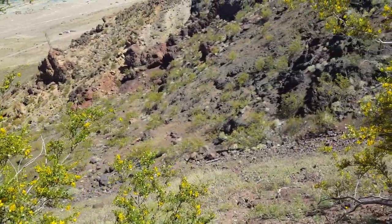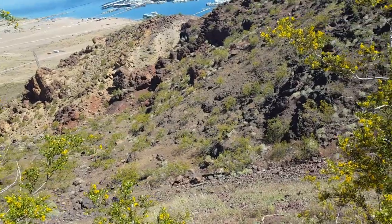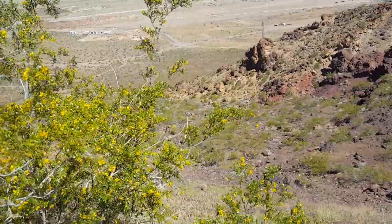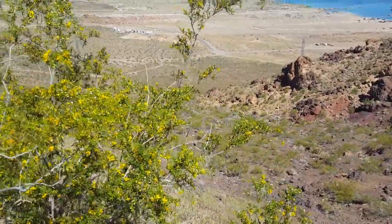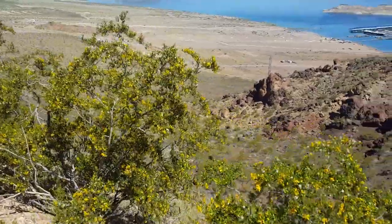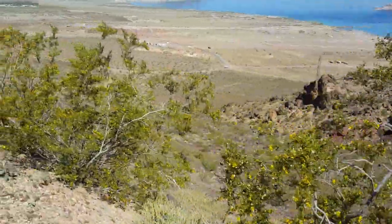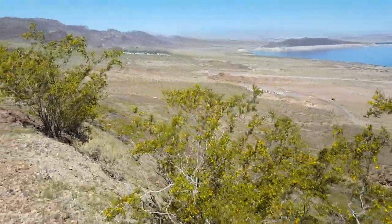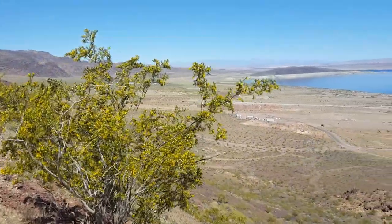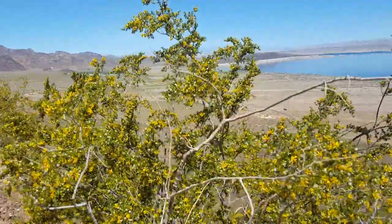It's kind of far. There's some railroad ties down there — too far to hike down to. But you never know, you could find treasures down there. It's too steep. If I got down there I would never get back up.